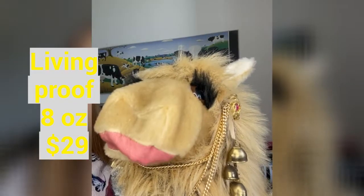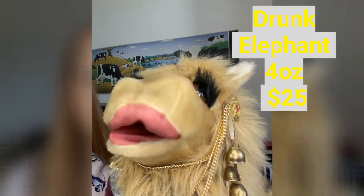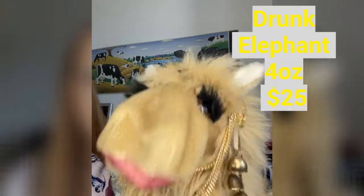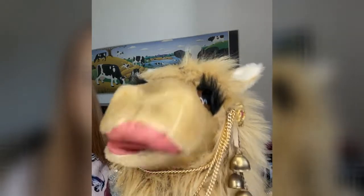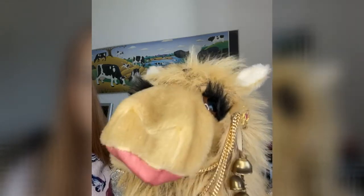Living Proof is $29, where Drunk Elephant is $25. So from a retail standpoint, Living Proof is more economical. So, who wins today's battle?